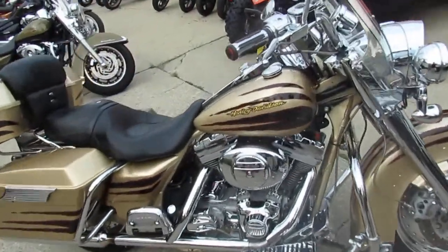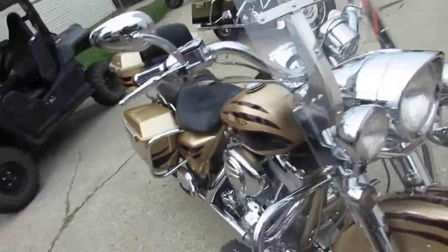Hey guys, it's Approval Power Sports doing some videos on our used Harleys. We got over 200 used Harleys in stock.